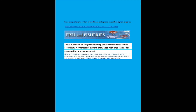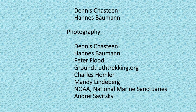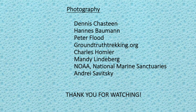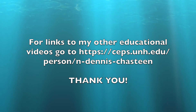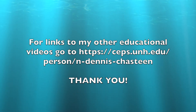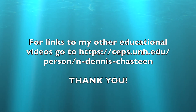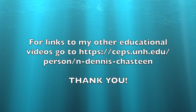Consult the article shown here for a comprehensive review of sand lance biology and population dynamics. For links to other educational videos, go to seps.unh.edu/person/n-dennis-chasteen. Thank you.